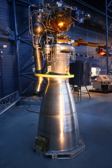The Viking rocket engines were members of a series of bipropellant engines for the first and second stages of the Ariane 1 through Ariane 4 commercial launch vehicles, using storable hypergolic propellants: N2O4 and U25.